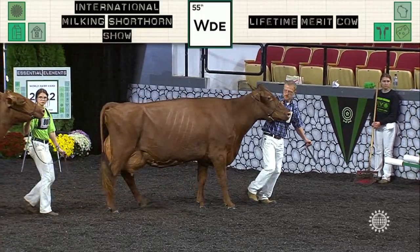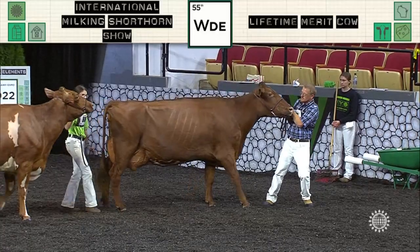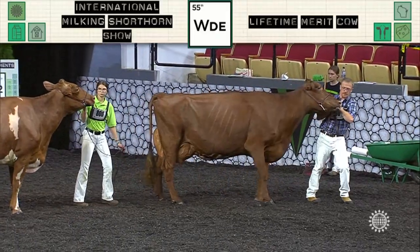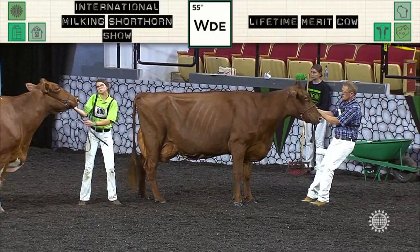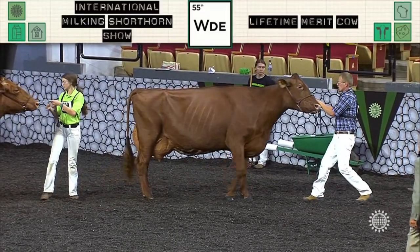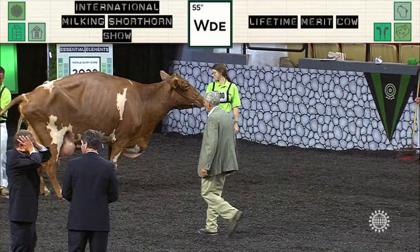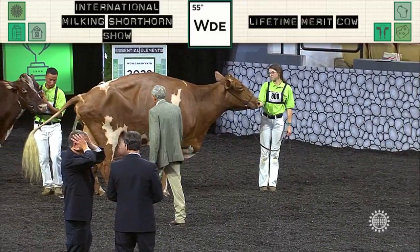In the milking shorthorn show, I'd like to mark our catalogs in the aged cow class. First went to entry 790. She was also bred and owned, and best of show: Pine Valley Pea Junebug EXP, owned by Core Star Farm, Litchfield, Minnesota, and L.J. and J. James.